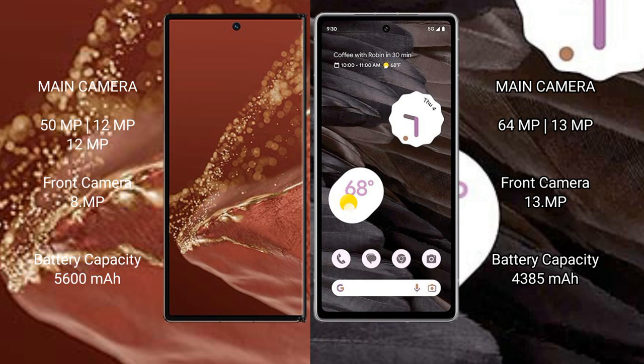The Huawei Mate XT Ultimate has a 5600mAh battery with 66W fast charging support. The Google Pixel 7a has a 4385mAh battery with 18W fast charging support.